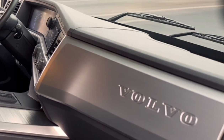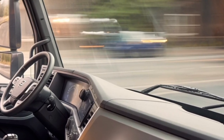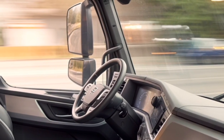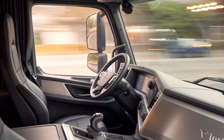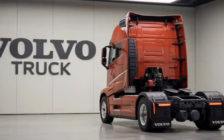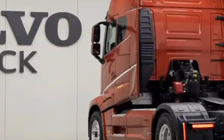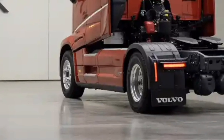One of the major advancements in the 2026 model is the inclusion of hybrid and electric-assisted options. Volvo has made significant strides in reducing the carbon footprint of its trucks, and the new electric-assisted system helps lower emissions, especially during low-speed city driving or in start-stop traffic. This system, combined with regenerative braking, makes it an environmentally responsible option without compromising performance.